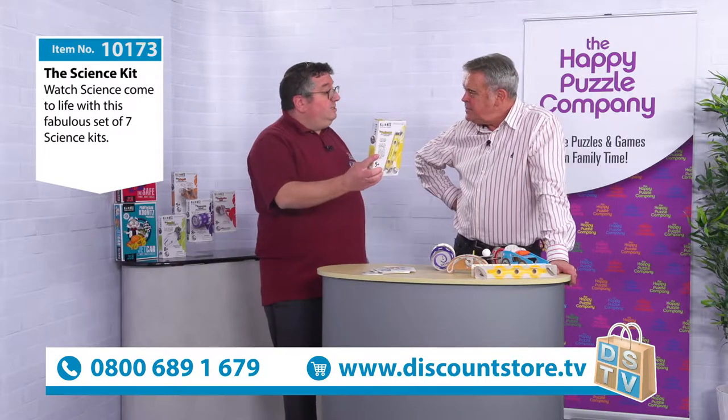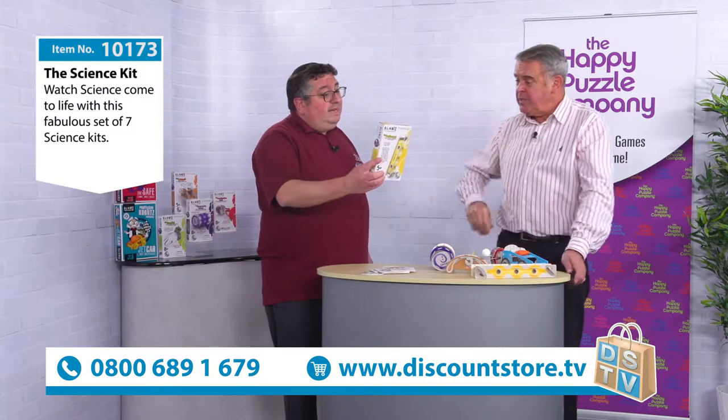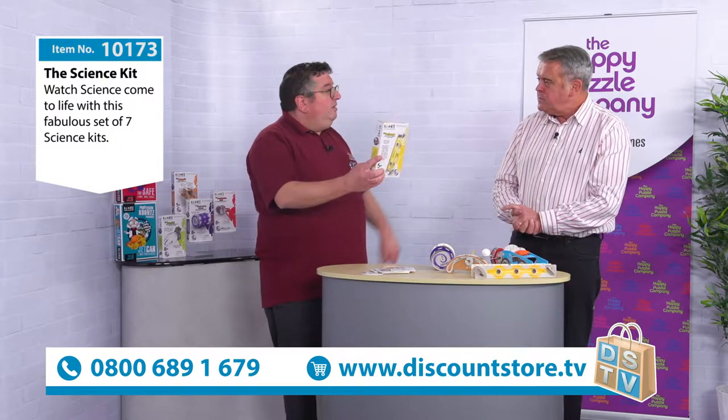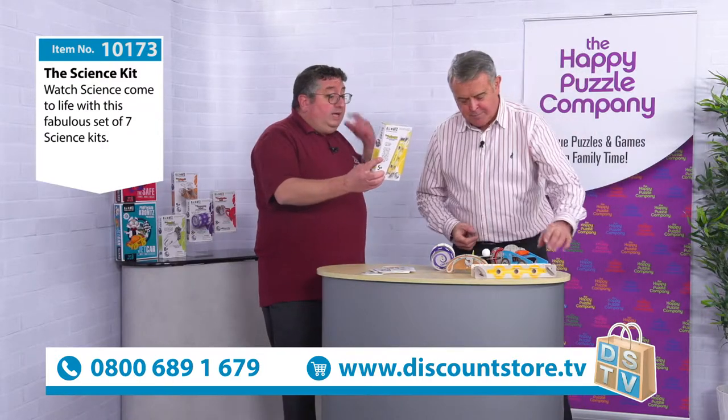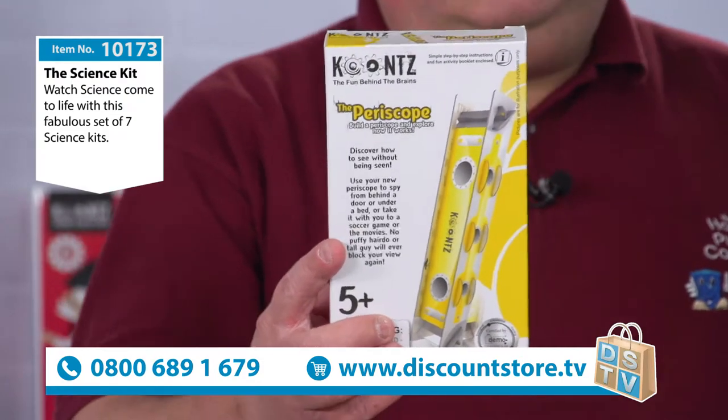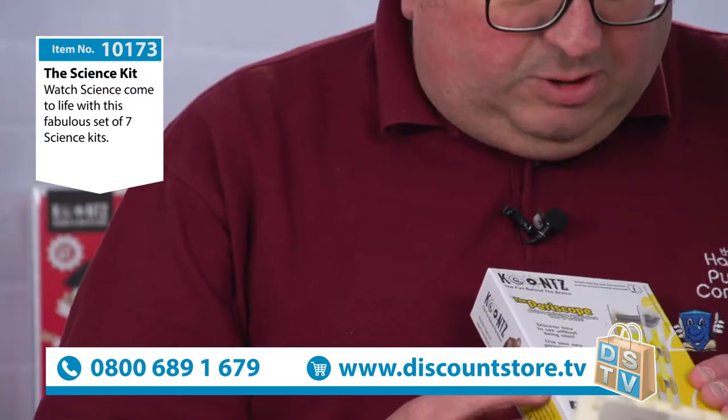Periscopes have been used by submarines since the 19th century, and they allow submarines that are basically submerged at great depths to be able to see what's going on above the water. Even soldiers during the First World War used very simple periscopes just to be able to see what was going on outside of the trenches.